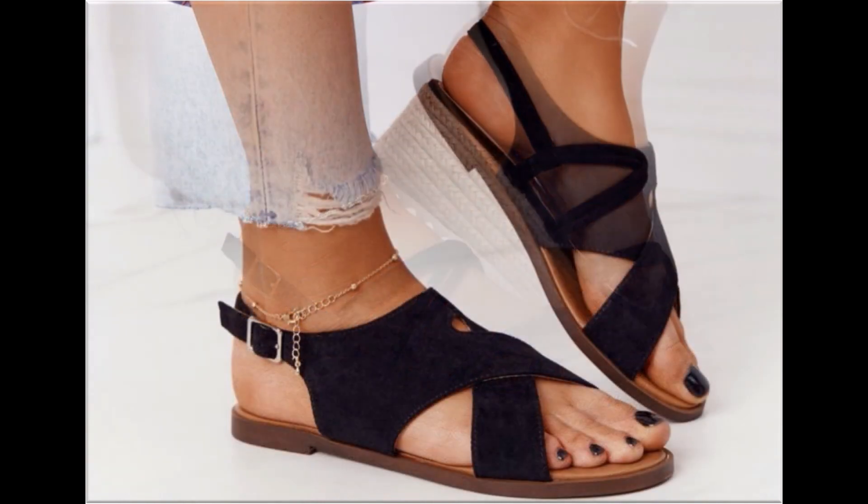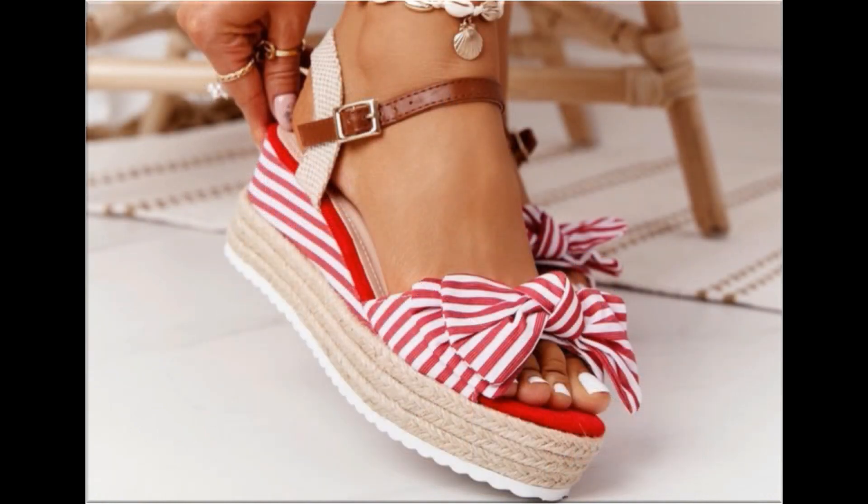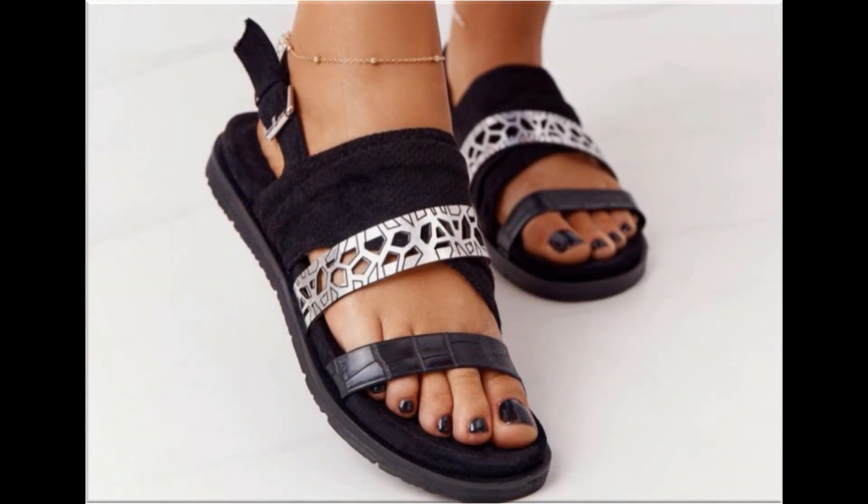For ordering, just comment and I will give you the online shop address through which you can easily order a pair for yourself. All these designs are available at a price of 30 to 35 dollars, which is very reasonable because the styles, designs, and material are all outstanding. This is one of the awesome collections you are watching.